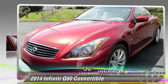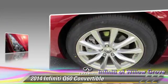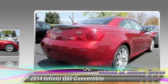Powered by a 3.7-liter V6 engine with a 7-speed automatic transmission, this convertible is well equipped. This Infiniti features heated power mirrors, leather seats, and hardtop.